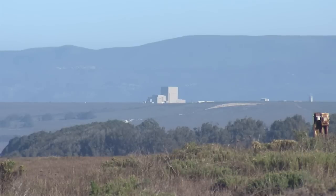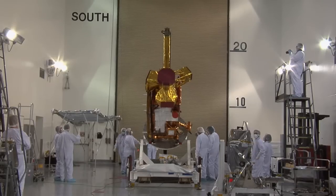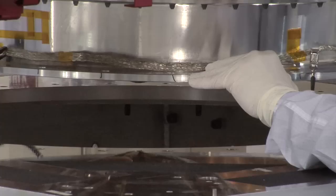is now at Vandenberg Air Force Base in California, where Kennedy's Launch Services Program team has begun processing for its January launch. SMAP will survey the Earth's soil moisture and help us understand how freezing and thawing affect weather and climate.